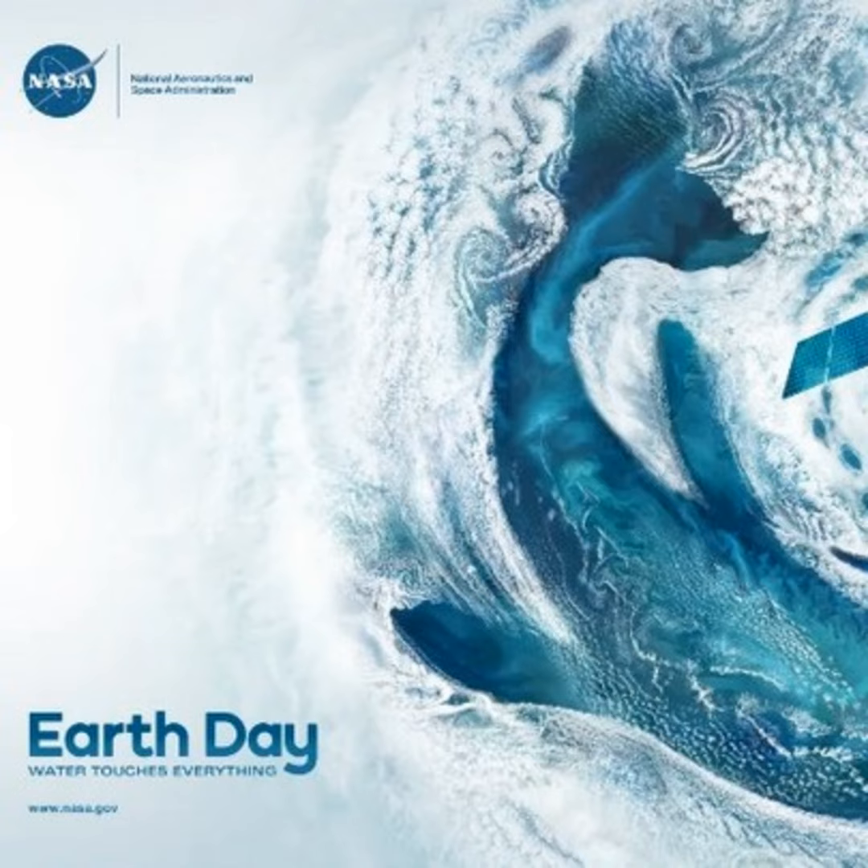Since then, data has been coming like crazy and we've been getting so much more than we've ever been able to see before. Previously we've been able to see just one color, one greenness of the ocean. Now we can see so many different colors and understand better what's happening in the ocean, atmosphere, and all the Earth systems.